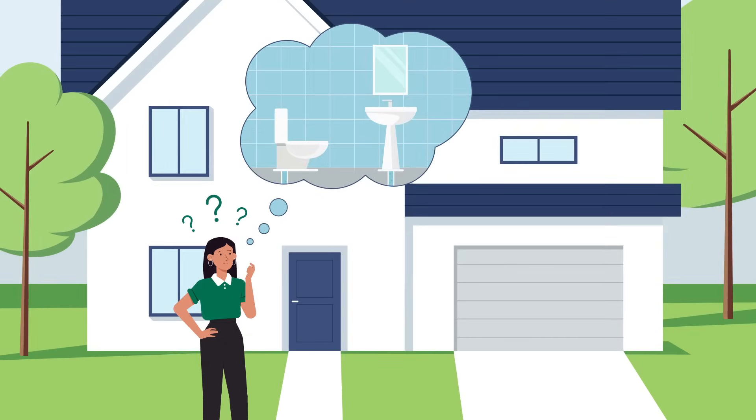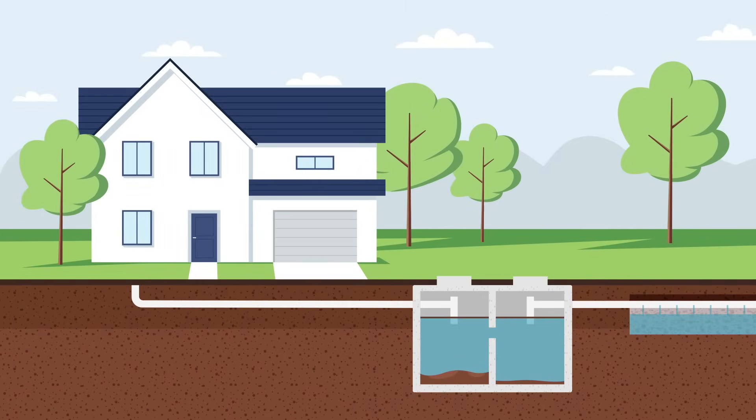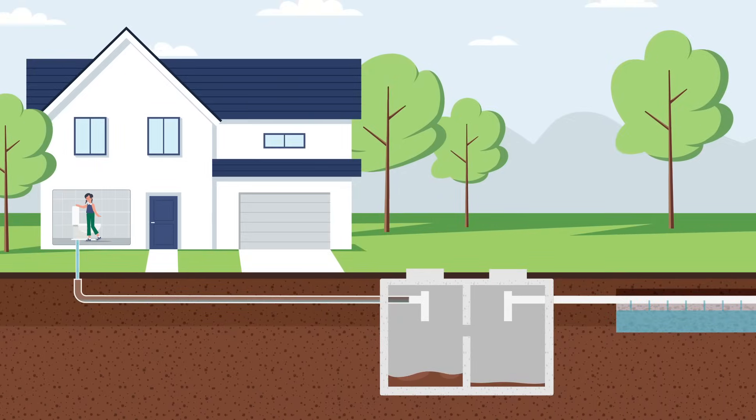Ever wondered how your septic system functions? Simply put, it's your personal water treatment facility right in your backyard. Here's how it works: when you use water in your home, it flows into a buried septic tank in your yard.